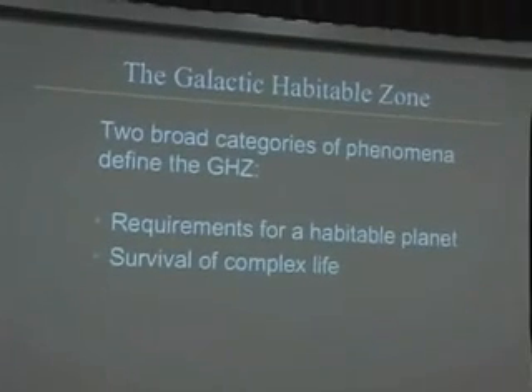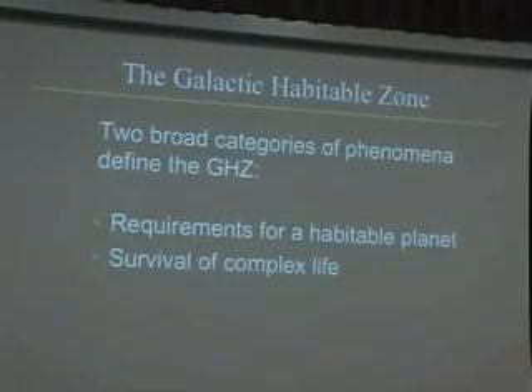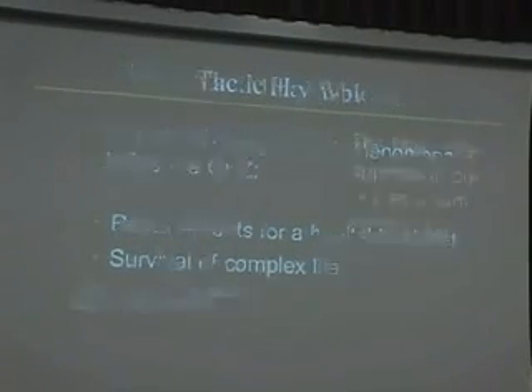The second example concerns a bigger scale. This is an issue of Scientific American where I wrote an article on the galactic habitable zone with my colleagues Don Brownlee and Peter Ward, also authors of the book 'Rare Earth.' The basic idea involves two broad categories of phenomena that define the galactic habitable zone: first, the requirements for building a habitable planet — the sorts of elements and how much of them you need; and second, the survival of complex life in the face of dangerous events in the history of the galaxy.